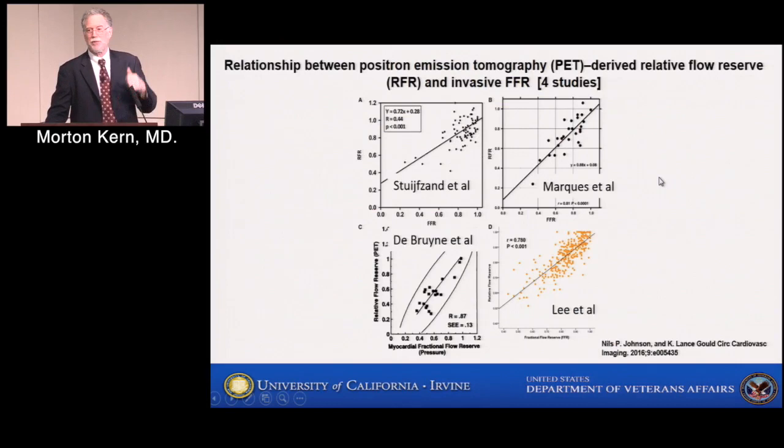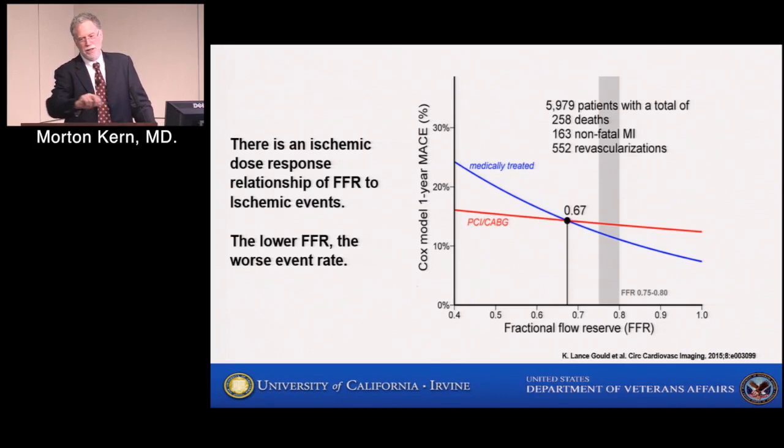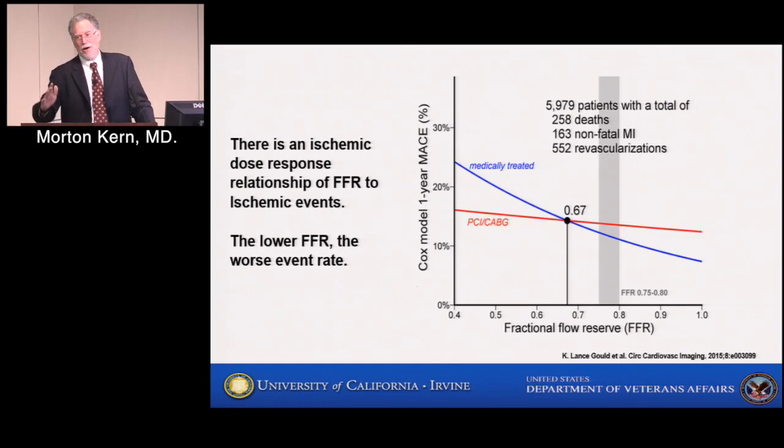This data was recently revalidated in four other studies comparing FFR and PET scanning. The linear relationships are pretty good and validate these ischemic markers. The hallmark of a real standard is that when we treat patients based on a threshold, their outcomes are better when using the non-ischemic value, and they have more events when in the ischemic range. We do know there is a continuum of FFR values — below the threshold, patients have high event rates; above it, very low event rates. Lance Gould and Nils Johnson's meta-analysis of 6,000 patients identified that medically treated patients did worse when FFRs were below 0.7, and much better when above 0.7.